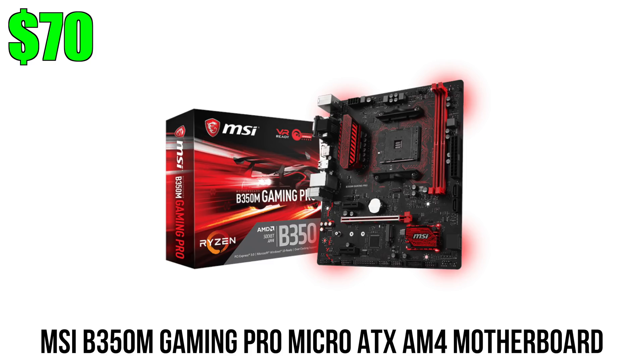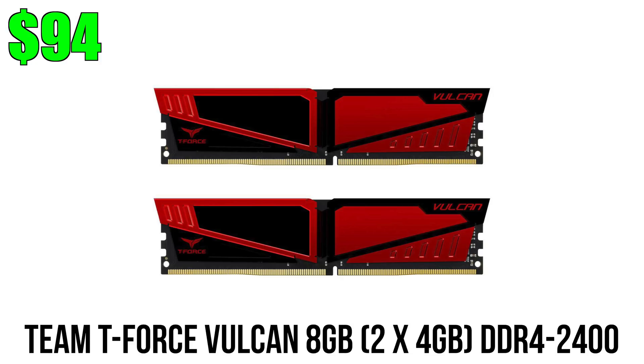The MSI B350M also supports faster memory speeds. For RAM I went with 8GB rated at 2400 MHz because there's little to no gain going with faster-rated sticks. 2400 MHz is the sweet spot for Ryzen, and I went with Team Vulcan this time because of the price and color scheme — DDR4 prices are all over the place right now and these are the best ones that fit the budget.